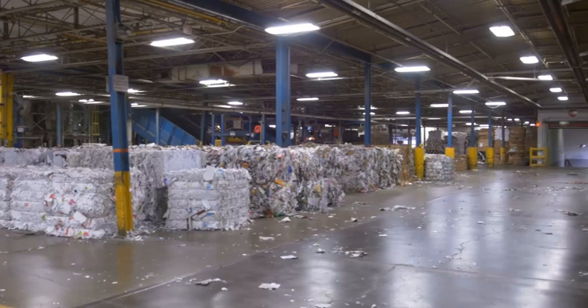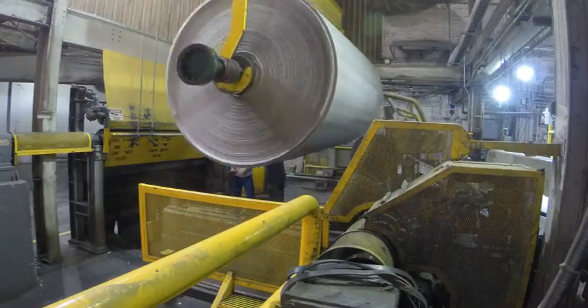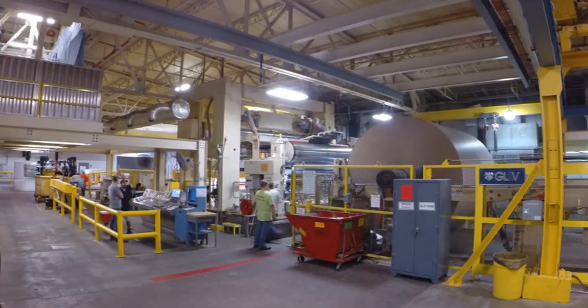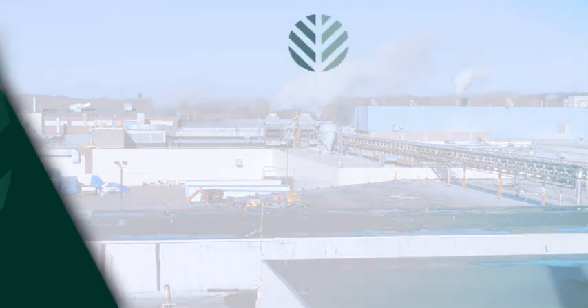Every day, over 300 employees, including engineers, skilled tradesmen and women, managers and workers, produce 1,500 tons of finished product. In all, over 1.5 million tons of coated recycled board are shipped from the Kalamazoo mill every year to a majority of Graphic Packaging's converting facilities, as well as other outside customers.